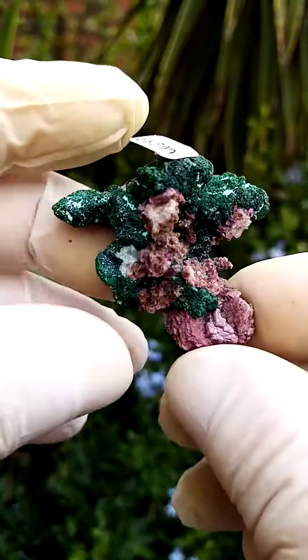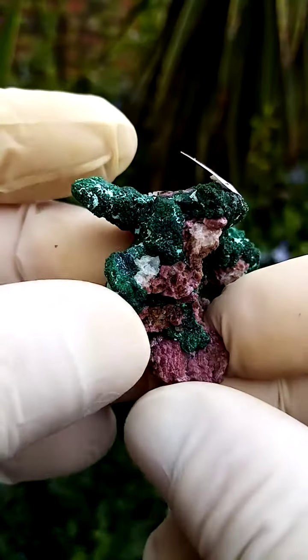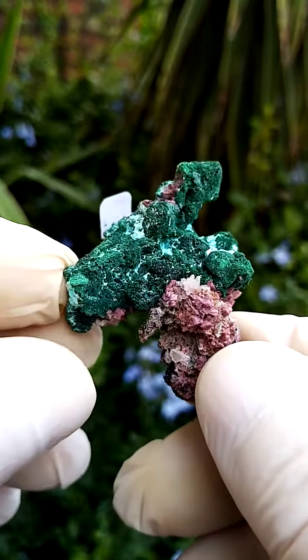Another point of display — and I think from a collector's point of view, this may be the better display — where you can actually see those malachite pseudomorphs of the azurite formation sitting across the top of the specimen.